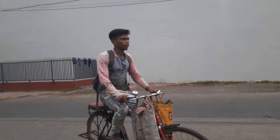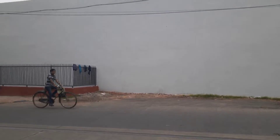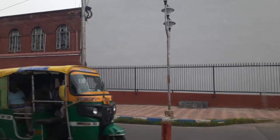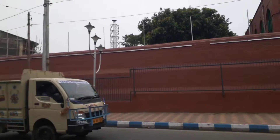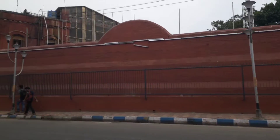Just 50 meters away will be the Presidency Jail — I'll show you the picture. I got stuck in the traffic now. These red-colored buildings were all built during the British period — British era, more than 100 years old.